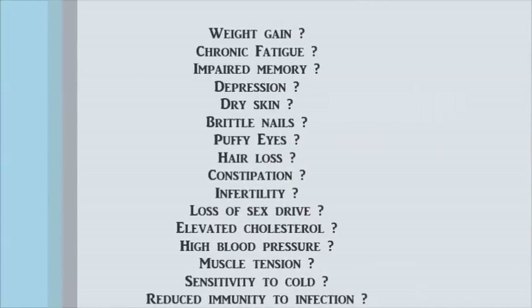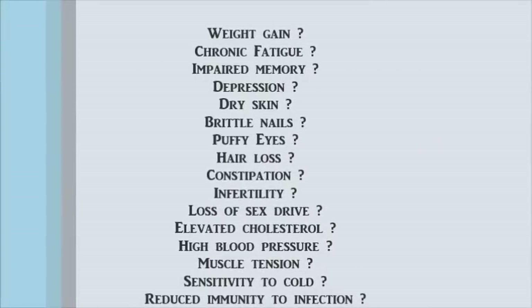Are you overweight and having a hard time shedding extra pounds? Are you dealing with chronic fatigue, impaired memory, depression, dry skin, brittle nails, puffy eyes, hair loss, constipation, infertility, loss of sex drive, elevated cholesterol, high blood pressure, muscle tension, sensitivity to cold, or reduced immunity to infection?